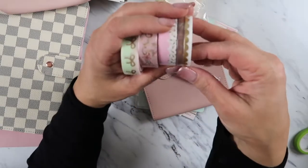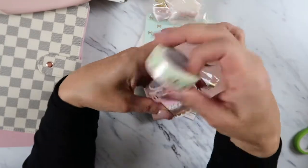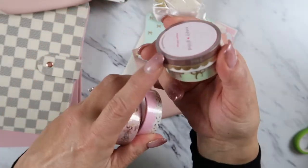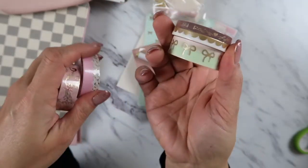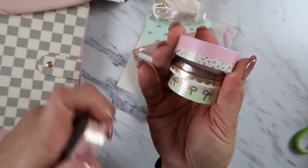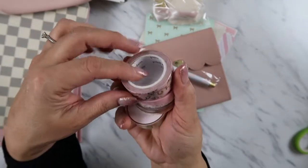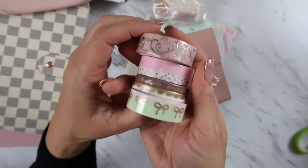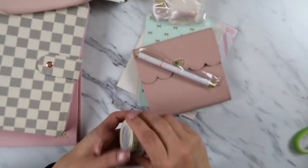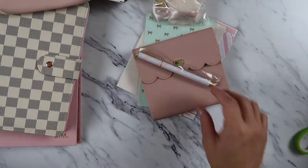Here are the washi tapes I got. She has different variations — this one is pretty, two small ones, and then a pink one with gold. Very pretty! I love it. I hope you guys can see — I'm not even checking to make sure the camera is in frame.